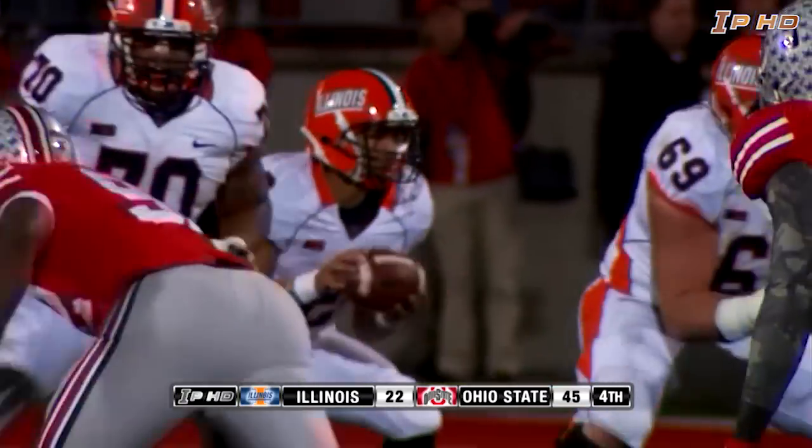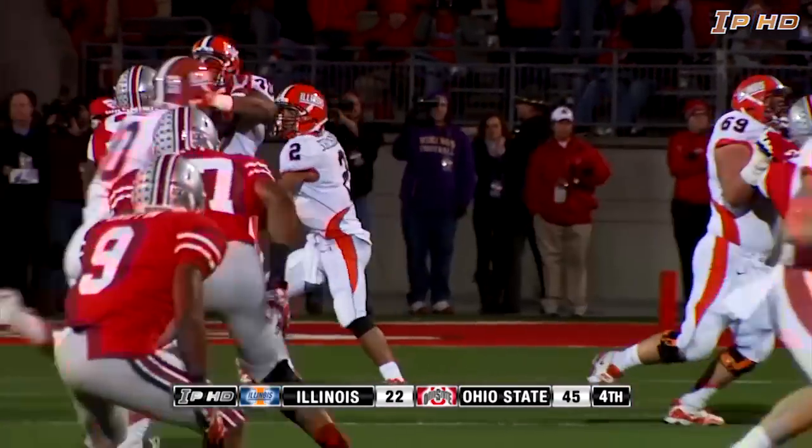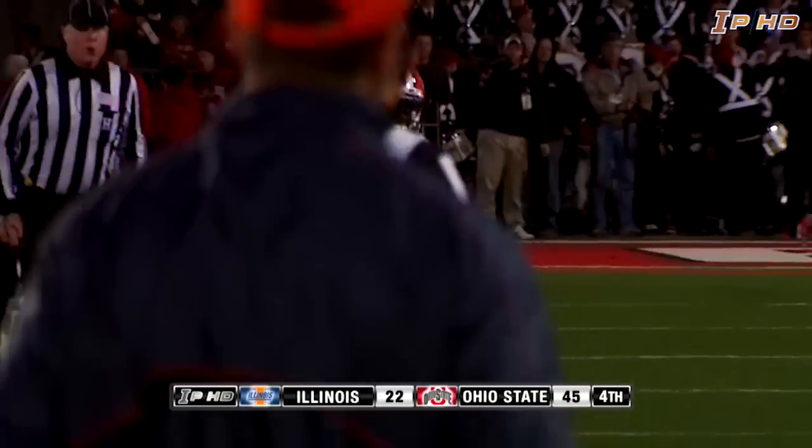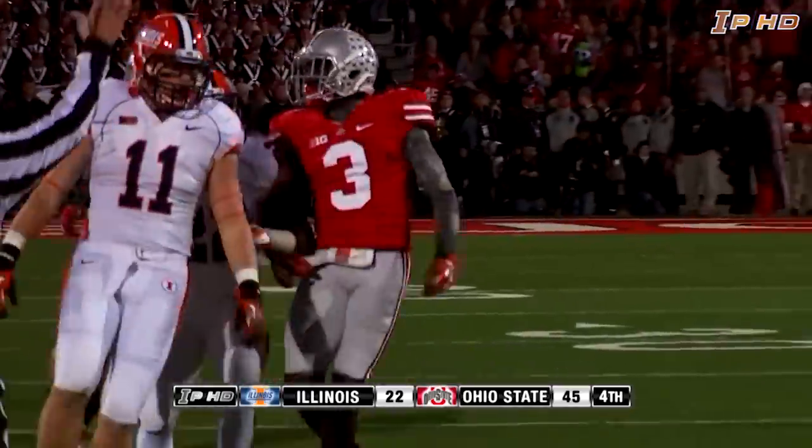First and 10, Illinois with the ball at their own 25. Nathan Schielhaus still going out there. Swing pass in the flat, caught by Eula at the 25, 30, up the right sideline to the 35 — first down, Illinois.